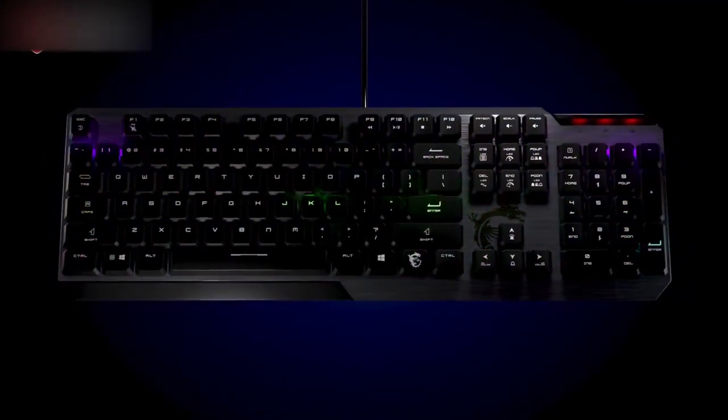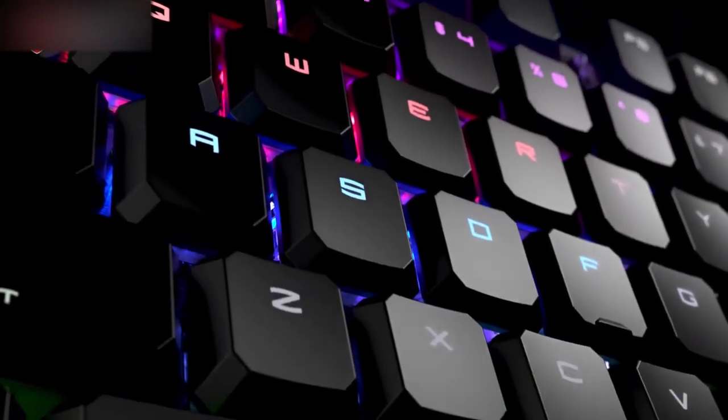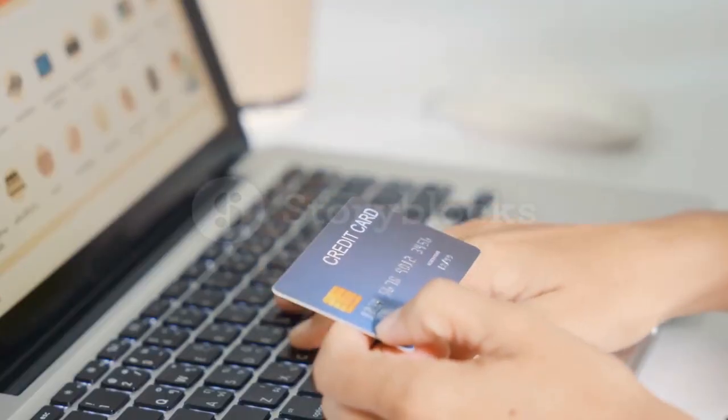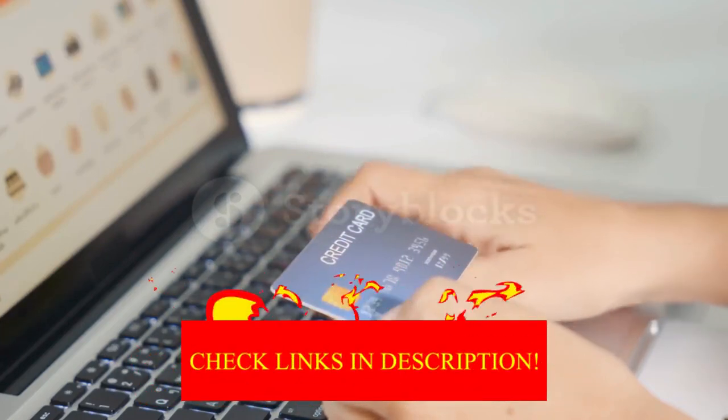Hey guys! In today's video, I'll be reviewing the top 8 best budget gaming keyboards. I made this list based on my personal opinion, and I tried to rank them based on their quality, durability, customer reviews, and more. If you want to know about the best pricing and more information, you can check the description links below.